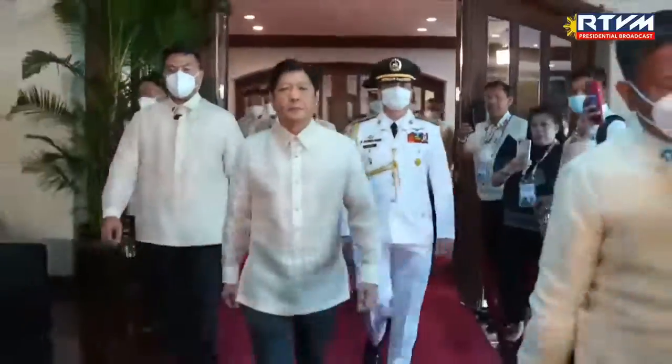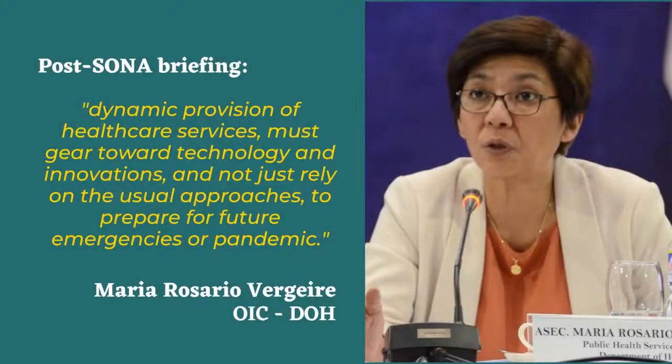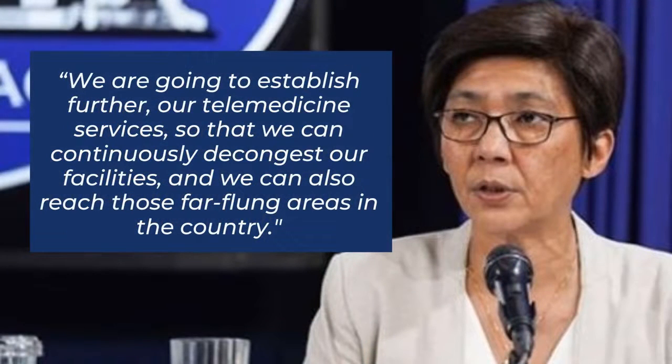With the recent State of the Nation Address delivered by President Ferdinand Bongbong Marcos Jr., the President expressed his vision to bring health care closer to the people. During the post-SONA briefing, the Department of Health officer in charge, Maria Rosario Verheri, said: 'Dynamic provision of health care services must gear toward technology and innovations, and not just rely on the usual approaches to prepare us for future emergencies or pandemic. We are going to establish our telemedicine services so that we can continuously decongest our facilities and to reach those far-flung areas in the country.'